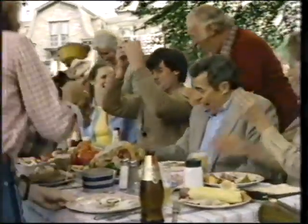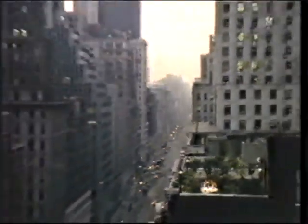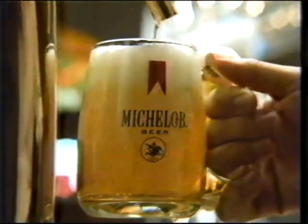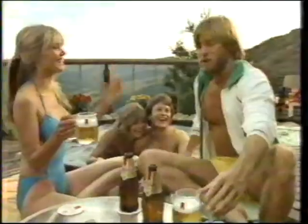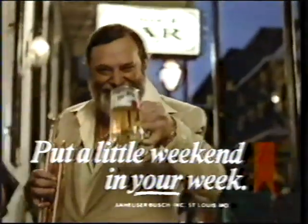Michelob brings you the seven-day weekend, all America-style. Americans love weekends — not just the Saturday and Sunday kind, but whenever we take time to enjoy the good things in life, like the smooth and mellow taste of Michelob. Because all over America, Michelob helps make any time feel a little like a weekend. Hey, put a little weekend in your week.